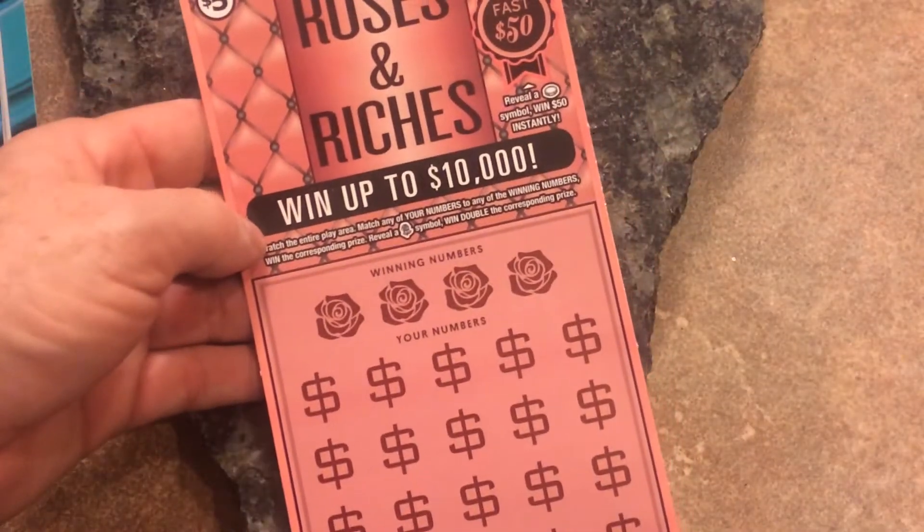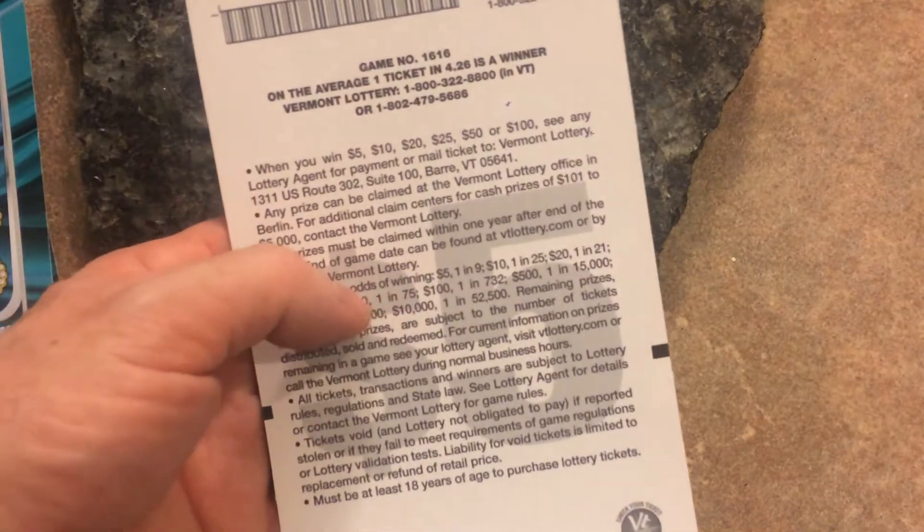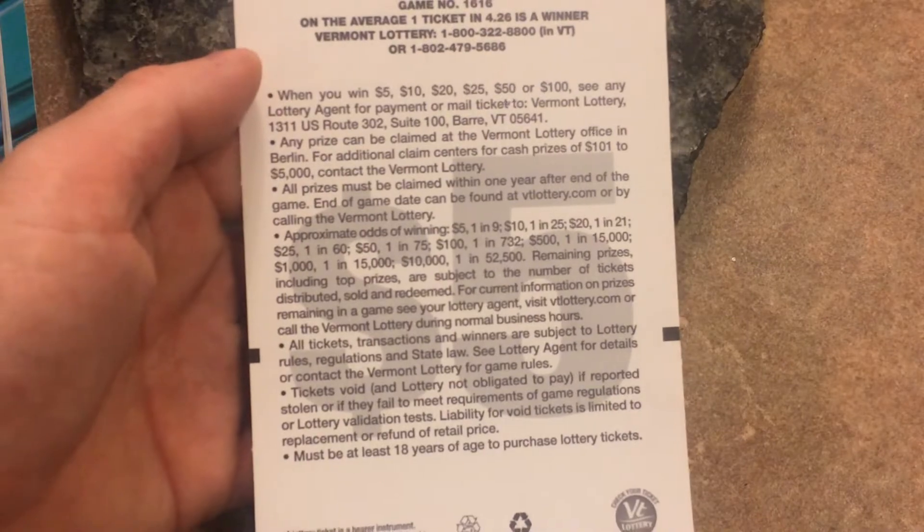Second one was a BFL. We'll try the Roses and Riches, ticket number 11. The odds are 1 in 4.26, and there's all your prizes, odds, and everything.